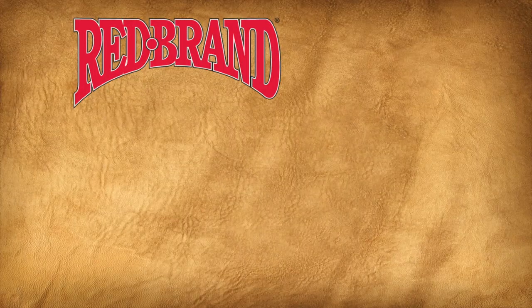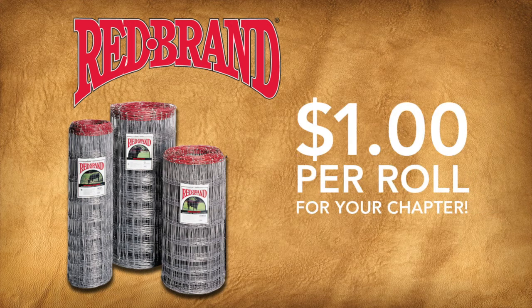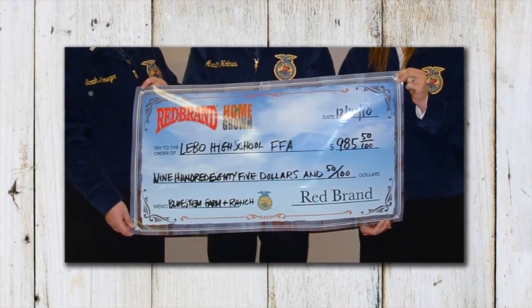When a participating retailer orders Redbrand Ag Fence, one dollar of every roll is donated directly to their local chapter. So the more fence they purchase, the more money your chapter receives.